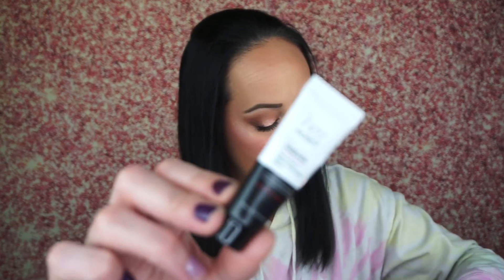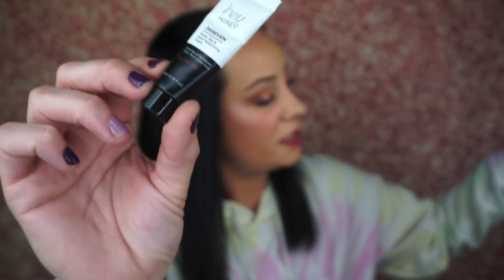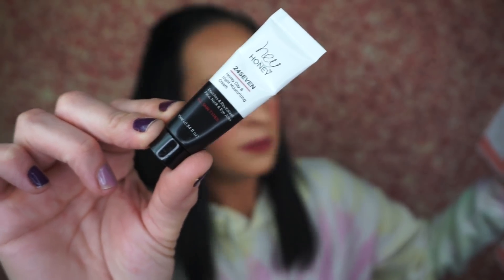Next is the Hey Honey Honey Day Night Moisturizing Cream, which enriches and revitalizes the face, neck, and eye area. This is a deluxe sample — just a face moisturizer. I do like Hey Honey products a lot.